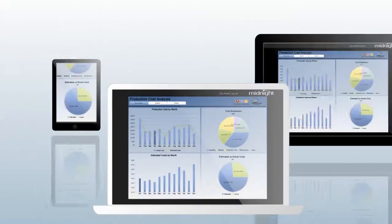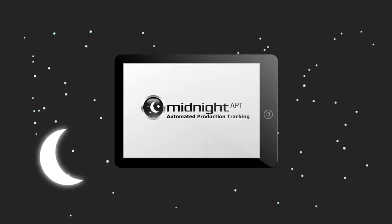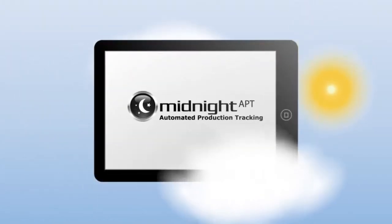Because the system is both web and mobile-enabled, you can access your dashboard and reports from anywhere to make the best decisions for your operation any time. Midnight APT's scalable and affordable architecture means your company and your customers are better taken care of today as your operation expands and evolves in the future.